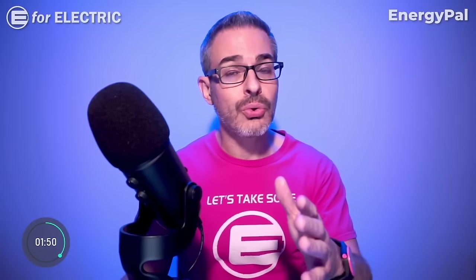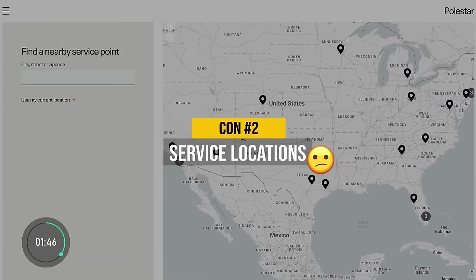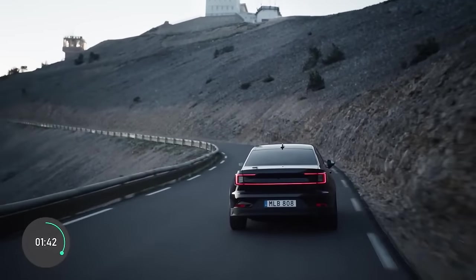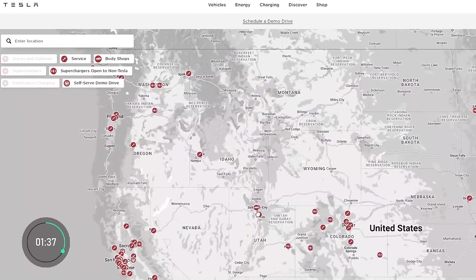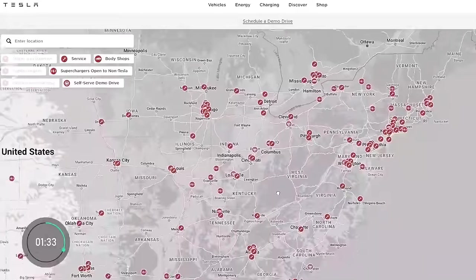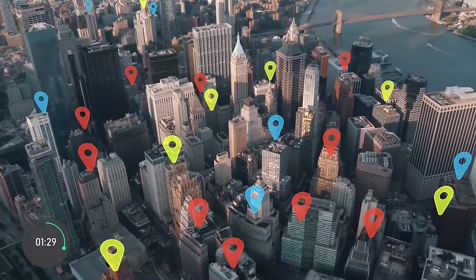Con number two is the fact that there are only 28 Polestar-approved service centers in the US. If you have any issues, that may become a problem depending on your location. Even Tesla, which has had a service center shortage for most of its existence, has over 200 in the US, while some bigger brands have over a thousand.